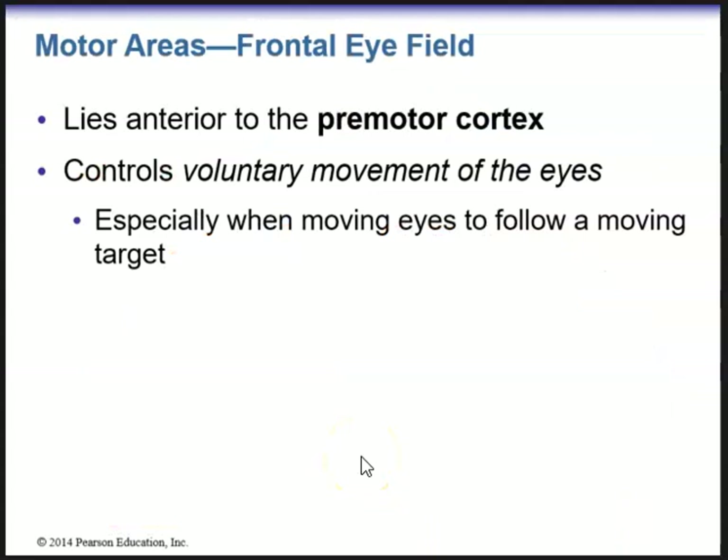The frontal eye field lies anterior to the premotor cortex and will control the voluntary movement of the eyes, especially when moving the eyes to follow a moving target.